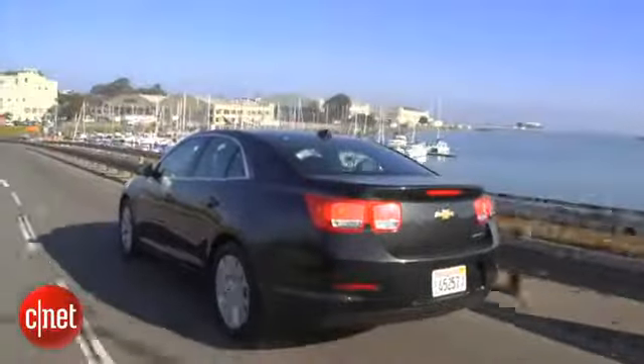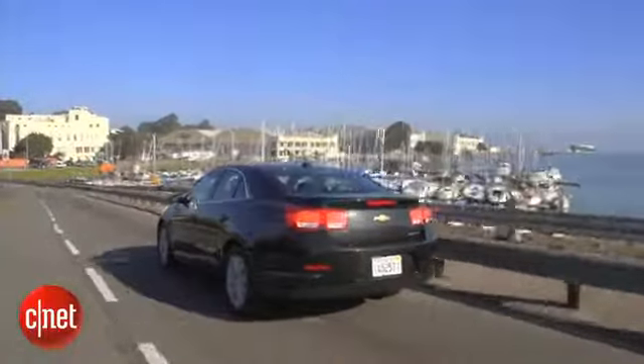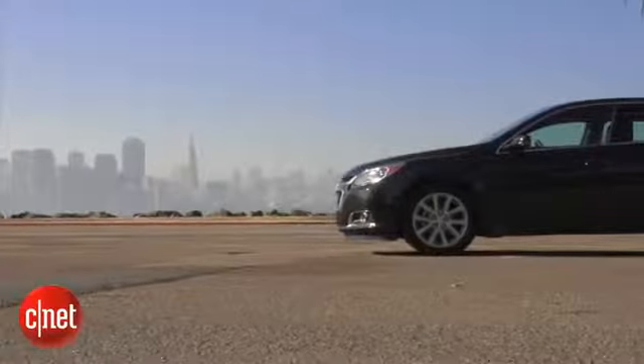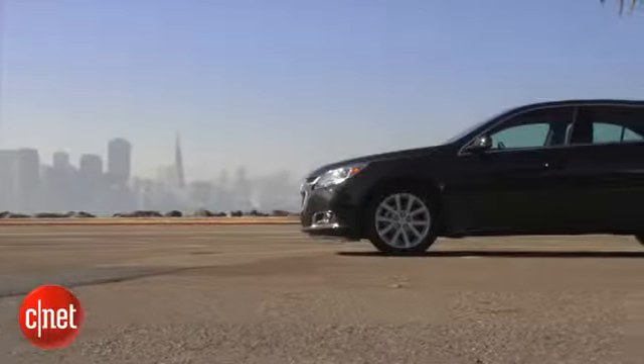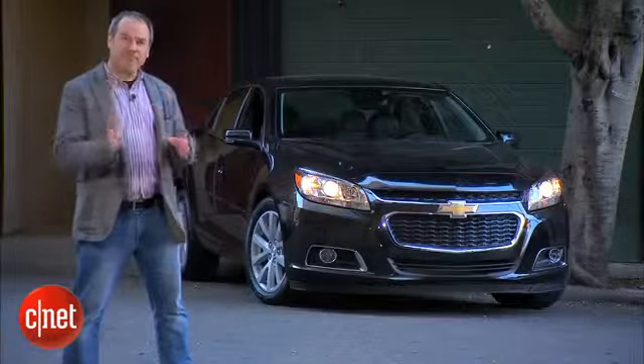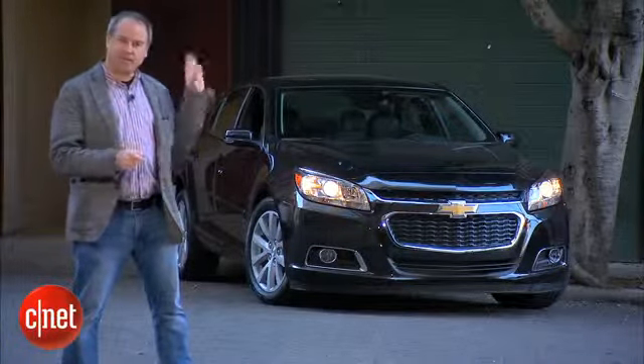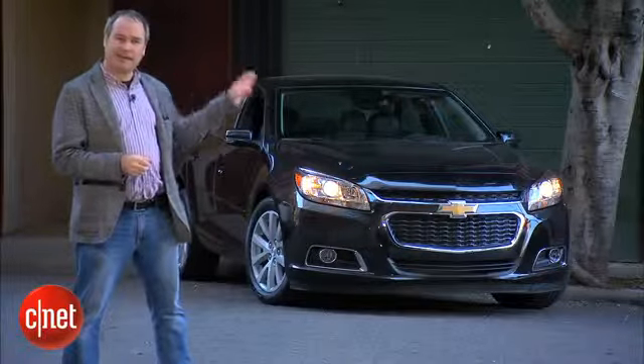The Chevy Malibu faces a lot of competition in the midsize sedan segment — there are better-looking cars like the Ford Fusion or the Mazda 6. But one thing the Chevy Malibu has going for it is that MyLink infotainment system, which is definitely one of the better infotainment interfaces available with a lot of good features. There's also OnStar, which has a lot of good telematics functions, and that might sway you toward this car.